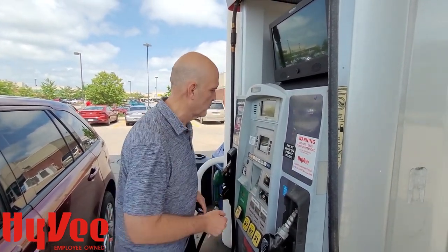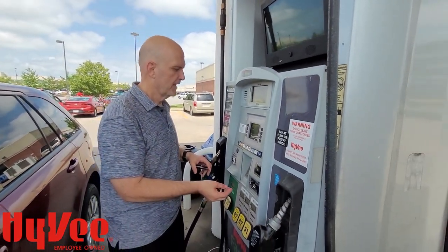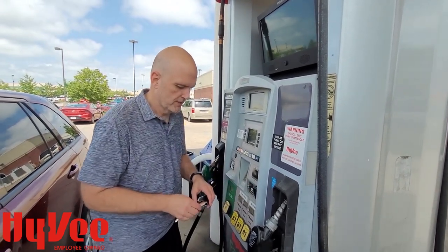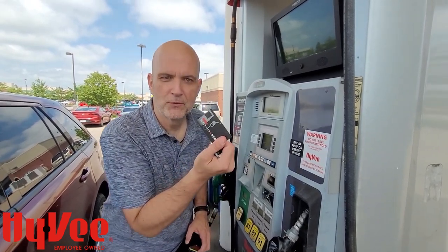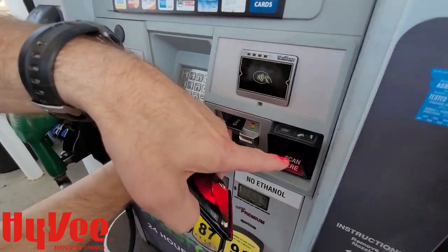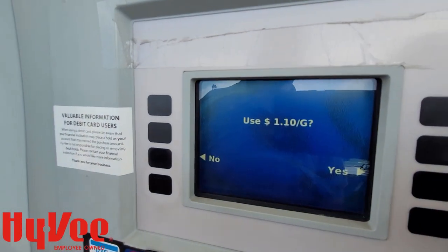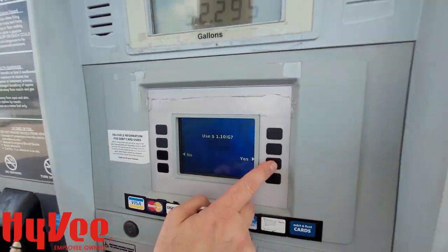What you do is you come out to the front. There are a couple of different ways you can do this. First, you've got to put your card in. I'm old school — I take my Fuel Saver card and put it back in here like that. But you can do it with your phone app. It's going to say, would you like to use $1.10 per gallon? And I'm going to say yes, I absolutely would.